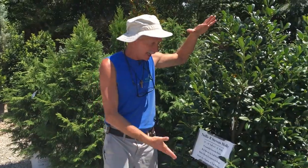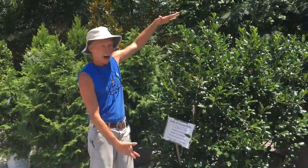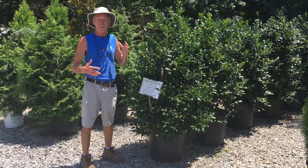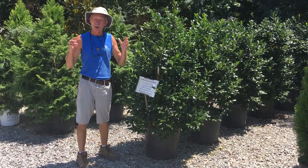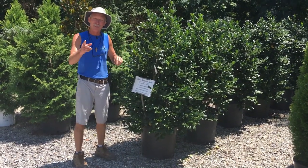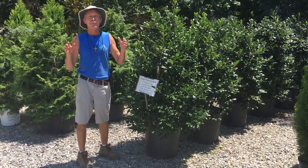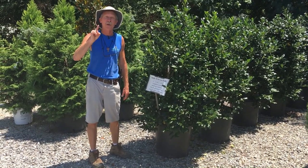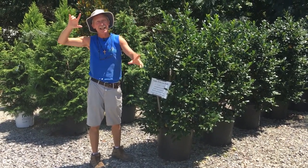Right here at Willow Ridge you can already get a Nelly R. Stevens Holly that's almost five feet tall — big enough for a screen already. You'll have a nice evergreen screen with glossy green foliage and red berries in the fall. Perfect for an evergreen screen right here at Willow Ridge Garden Center. When we say get your hands dirty, it's good for you.